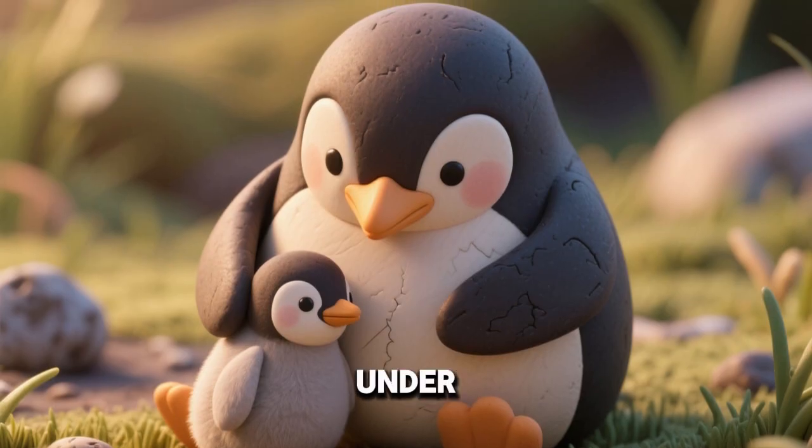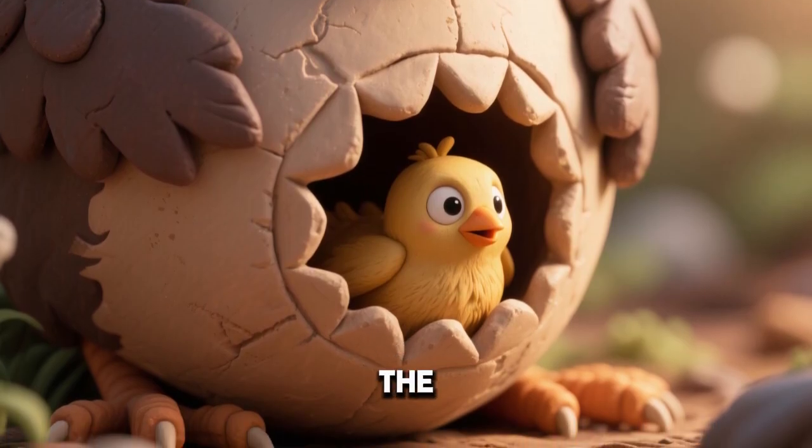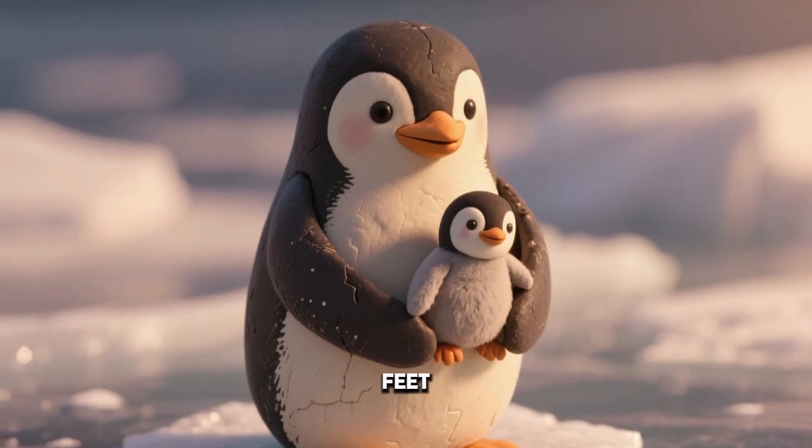Penguin chicks stay warm under their parents' bodies. A special flap of skin called a brood pouch covers the chick. Parents balance the chick carefully on their feet.